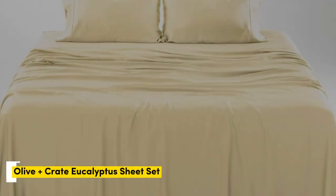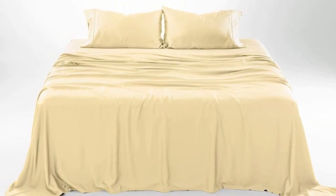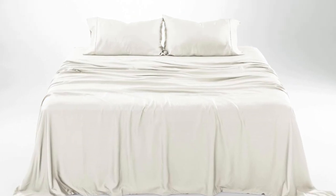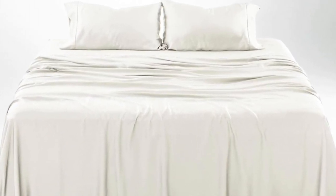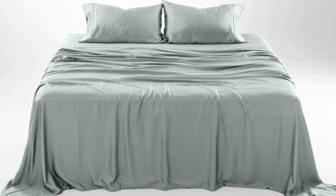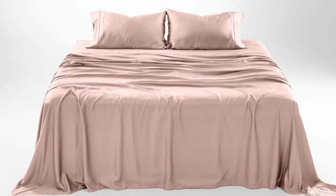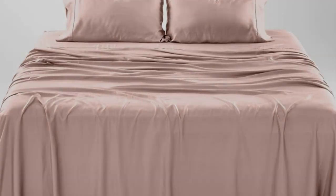Number 1. What we like: gets softer with each wash, luxurious silky feel, strong cooling factor. What we don't like: slight wear and tear with regular use. The softness, cooling capabilities, and design-forward look of the Olive + Crate Cooling Eucalyptus Sheets earn them a perfect rating across the board in our lab testing, as well as the top slot on our list.